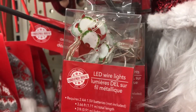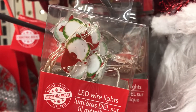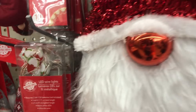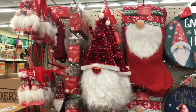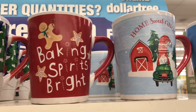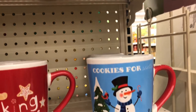More Christmas items! I found these LED wire gnome lights and thought they were too cute not to share. This entire end cap was dedicated to the gnome theme, which I thought was adorable. Sticking with the Christmas theme, I also found some Cookies for Santa mugs and plates.